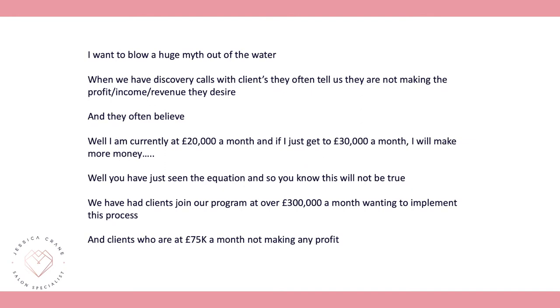I want to blow this huge myth out of the water. We have lots of discovery calls every single week, and so often clients tell us they're not making the profit or revenue they desire. Many mistakenly believe that if they're currently at £20,000 a month and get to £30,000 a month they'll make more money — but as you've seen in the equation, this is simply not true.